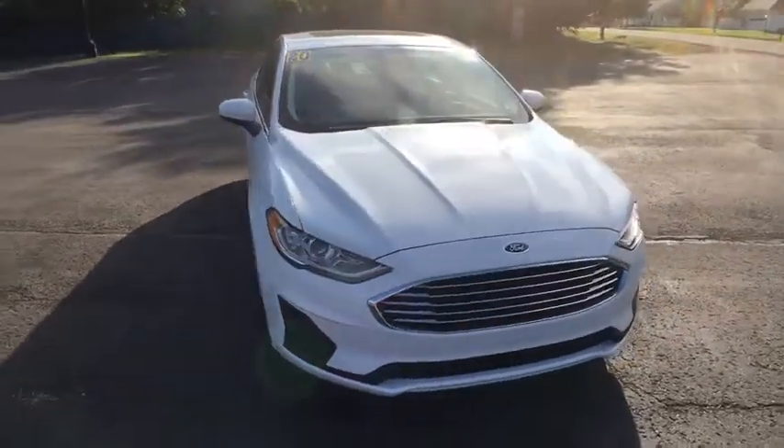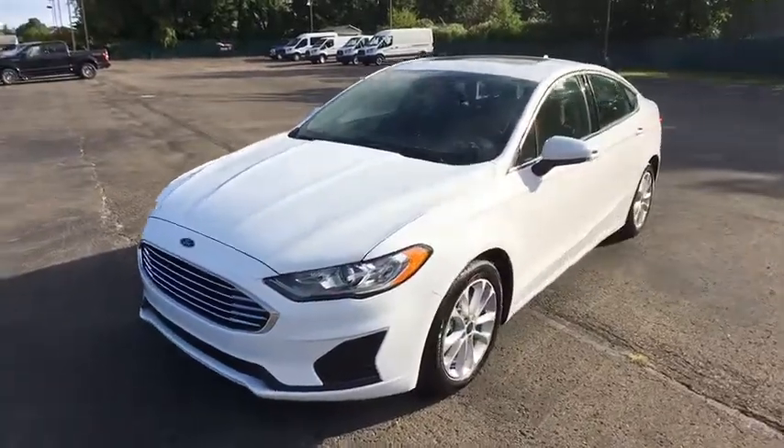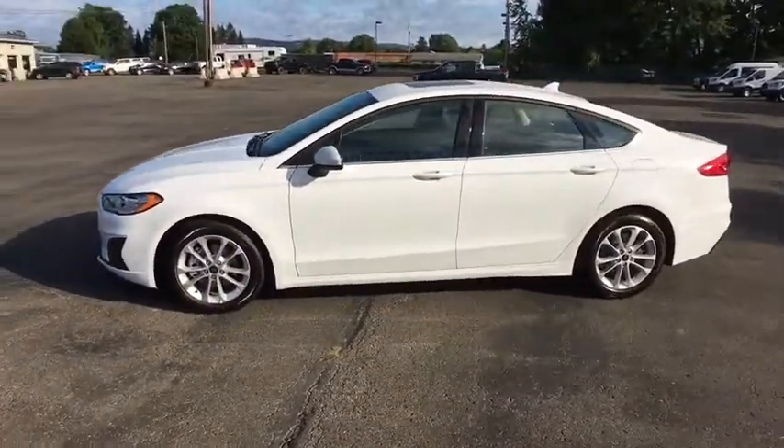Come test drive the 2020 Ford Fusion Hybrid. You can have both impressive power and great economy in a Fusion. Here are some of this vehicle's great options.